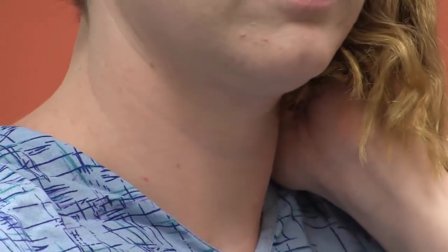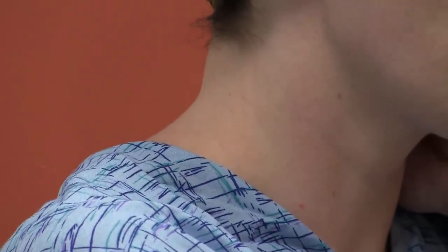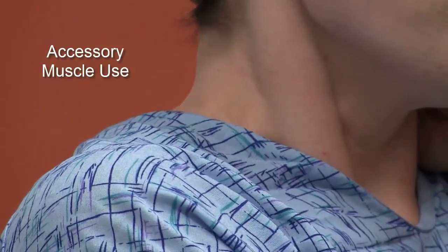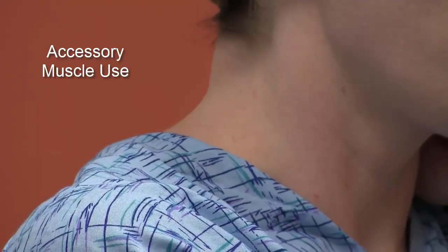Inspection of the patient begins in the first moments of the patient encounter. The physician notices the ease with which the patient speaks, as well as the pattern and depth of breathing. During normal breathing and conversation, the neck muscles are not visibly contracting in a patient with normal respiratory effort. Here, the patient is intentionally breathing heavily to show the scalene and sternocleidomastoid muscles in action. This is referred to as accessory muscle use and is an abnormal finding indicating increased respiratory effort or respiratory distress.